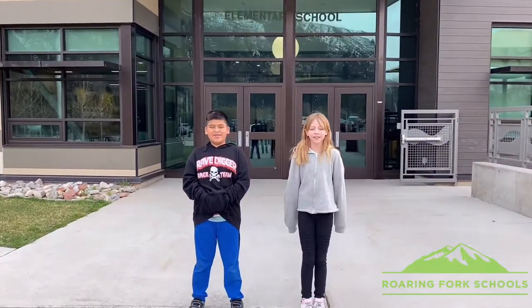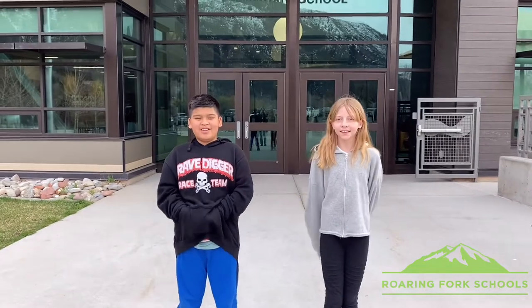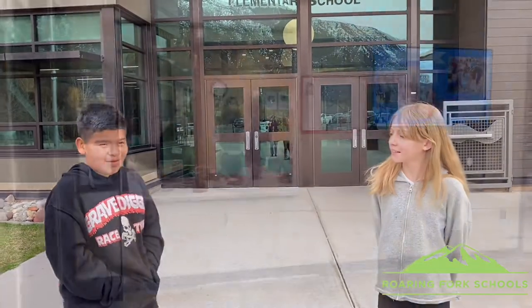Welcome to Grandwood Springs Elementary School. I'm Allie and I'm Maddie Rear. Today we'll be taking you on a tour around the school. I'm in fifth grade and I'm in fifth grade.